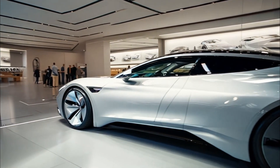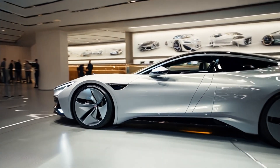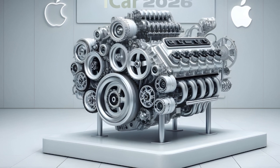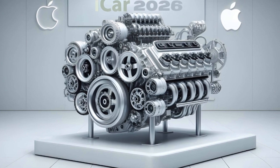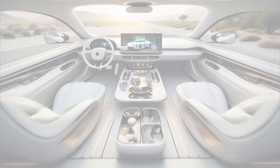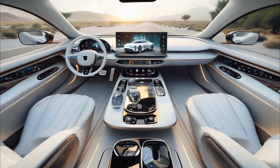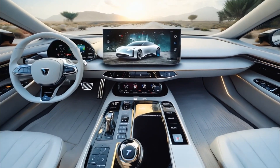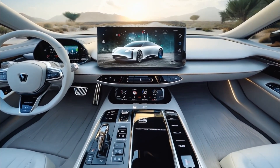Don't let the elegance fool you — this car packs power. With its electric drivetrain, the 2026 iCar delivers exceptional performance while keeping your carbon footprint low. And thanks to Apple's proprietary fast charging technology, you can charge your iCar to 80% in under 20 minutes.